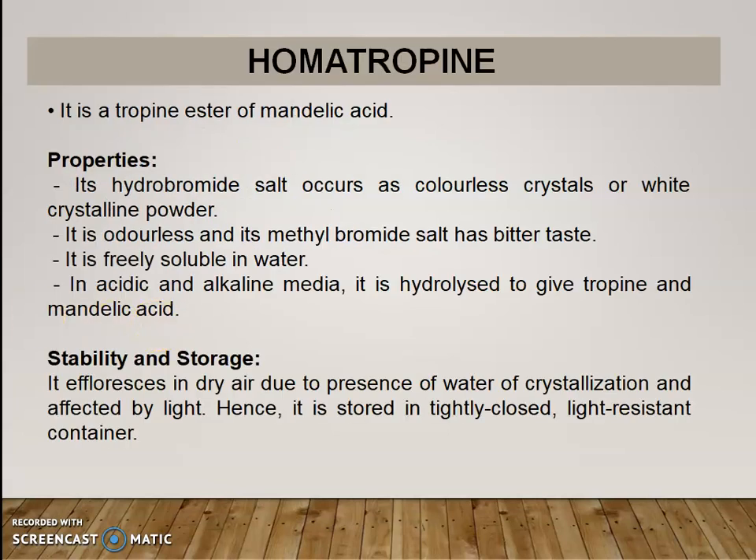The next drug is homatropine. It is a tropine ester of mandelic acid. Its hydrobromide salt occurs as colorless crystals or white crystalline powder. It is odorless, and its methyl bromide salt has a bitter taste. It is freely soluble in water. In acidic and alkaline media it is hydrolyzed to give tropine and mandelic acid. Regarding storage and stability, it effloresces in dry air due to the presence of water of crystallization and is affected by light. Hence, it is stored in a tightly closed, light-resistant container.